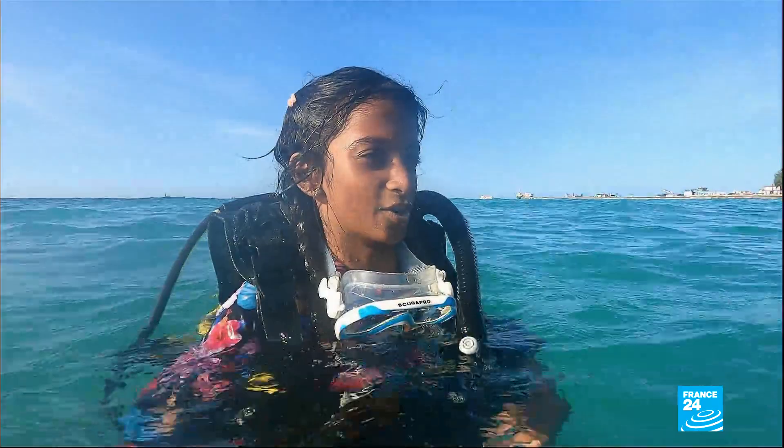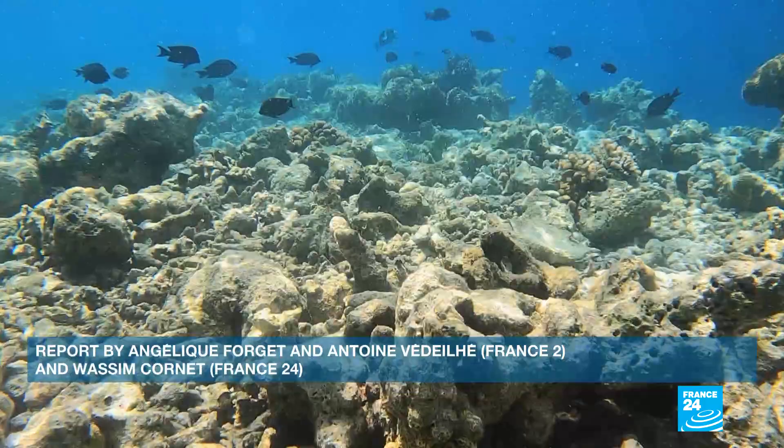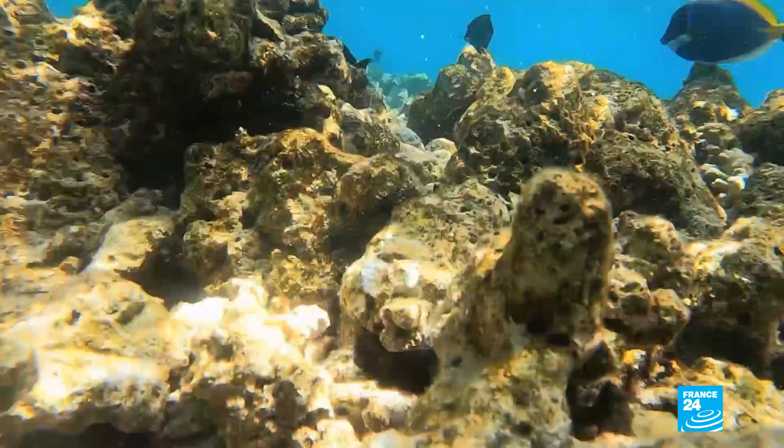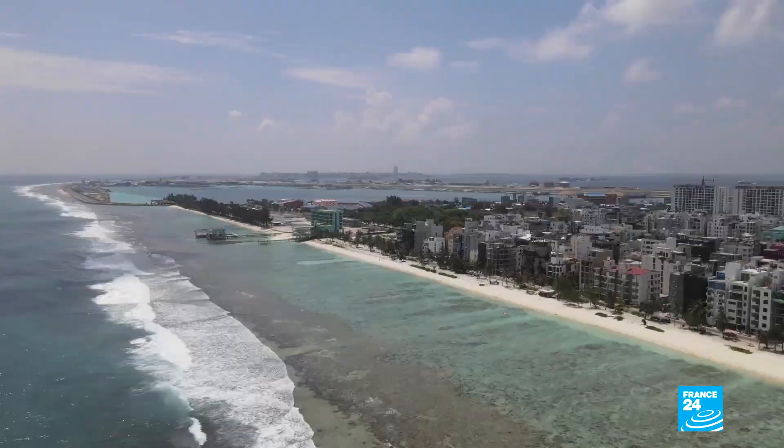The environmental aspect is only one side of the crisis. Preserving coral reefs is key to the Maldives' survival. With 80% of the archipelago less than one meter above sea level, reefs play a vital role in protecting it from rising waters.